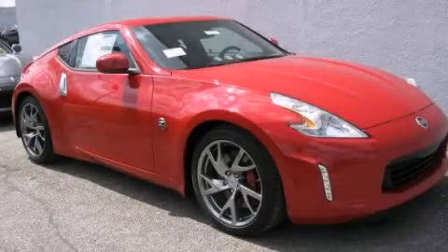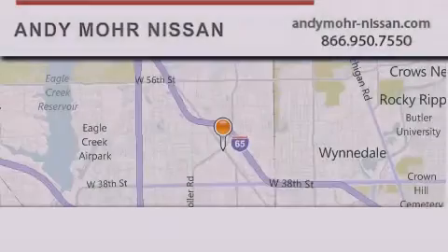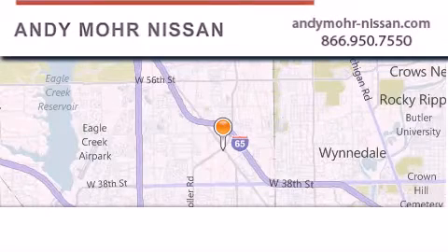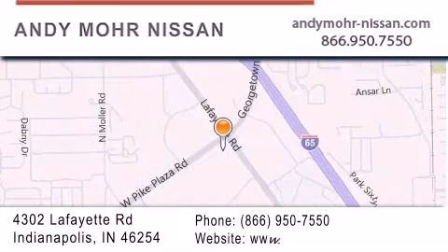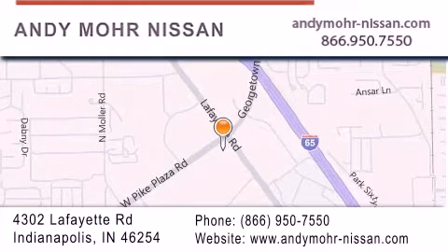Stop by today and test drive this vehicle for yourself. Andy Moore Nissan is the place to find new Nissan cars and trucks and used cars in Indianapolis. You can search our new and used car inventory online, get new car pricing and receive free no obligation price quotes. Stop by and visit us today at 4302 Lafayette Road in Indianapolis, or see us online at AndyMoore-Nissan.com.